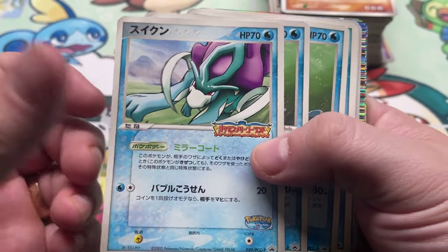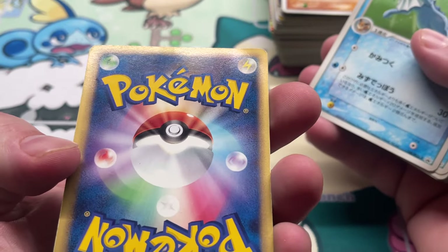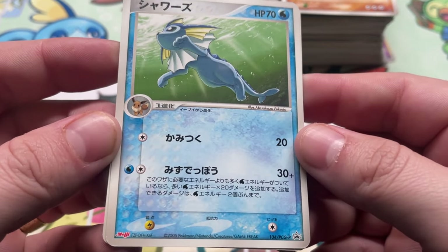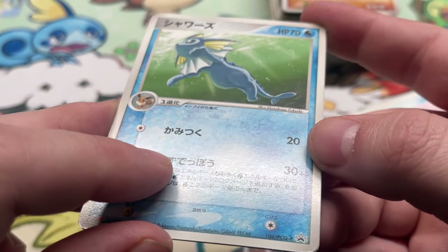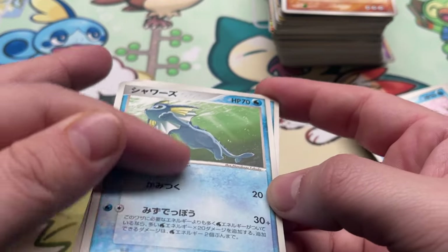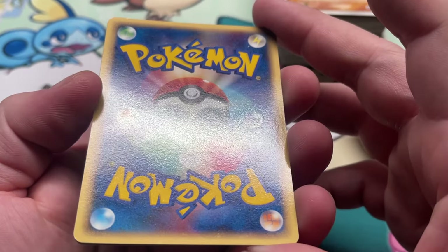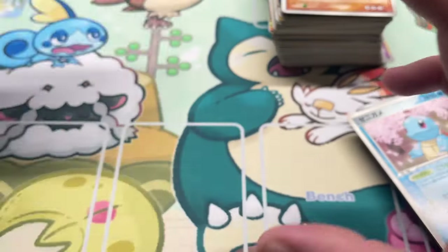We got PCGP PokéPark Suicune, one copy. Nick down there — yeah, this one was loved. We got Vaporeon, two copies from AG PCGP promo. This is something you see a lot on this era of promo — these lines or streaks, almost like rub marks or scuffs. Yeah, this one's got some wear and tear in the back too.